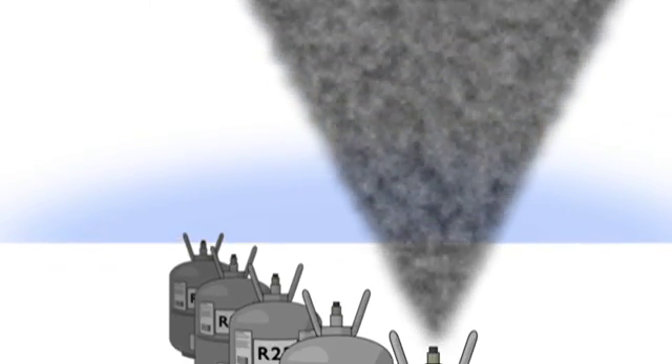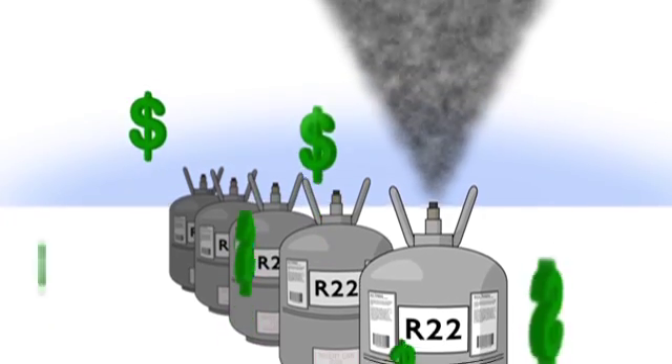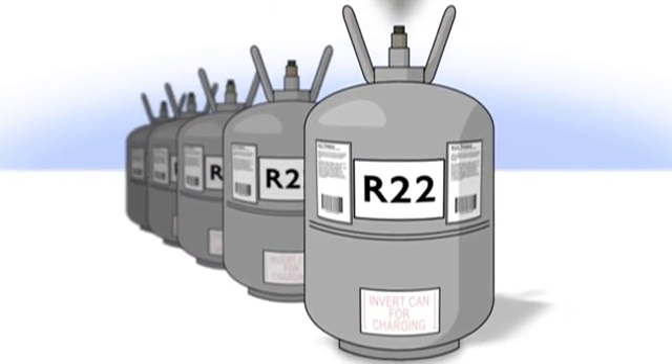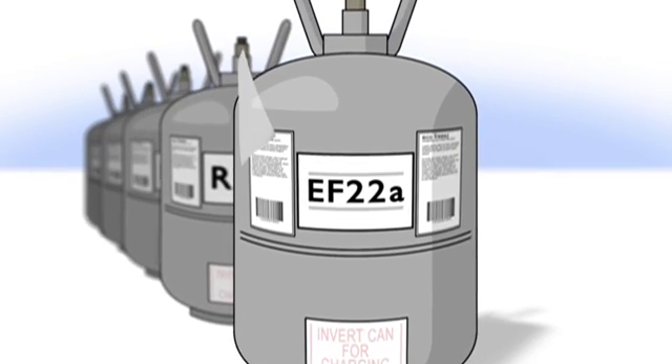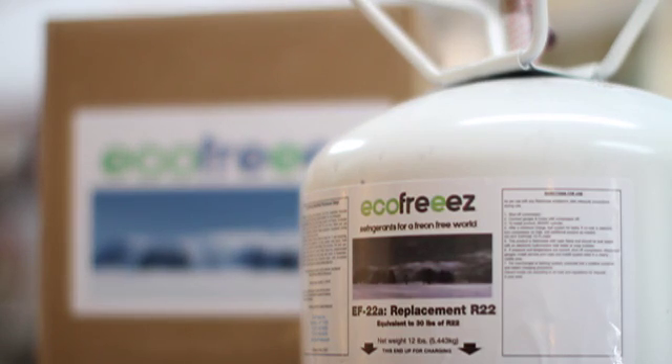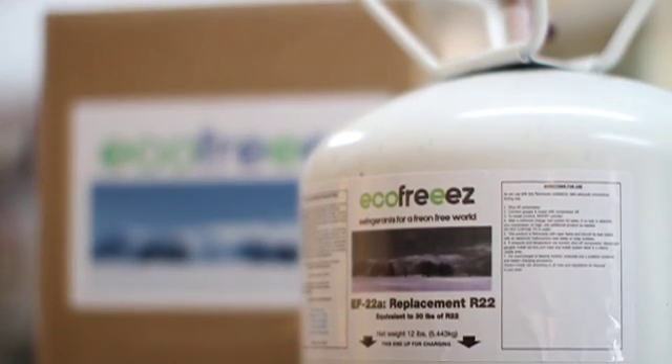Due to its harmful effects to the ozone layer and its ever-increasing prices, R22 is currently being phased out. Our solution here at EcoFreeze is EF22A — a totally natural and non-ozone depleting product.